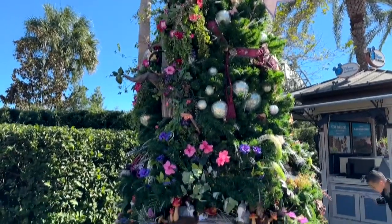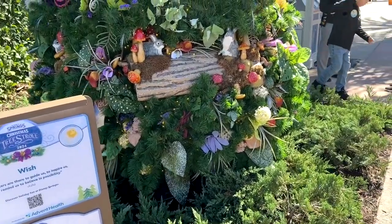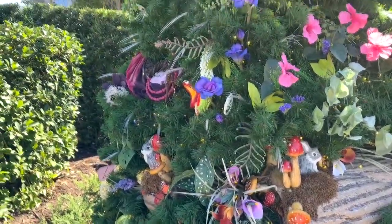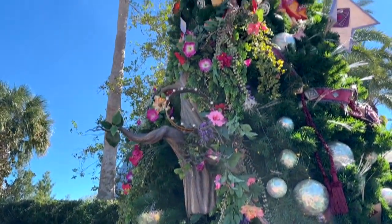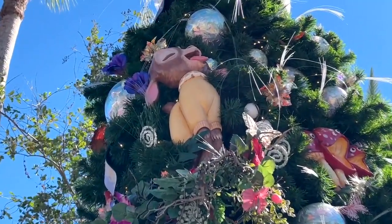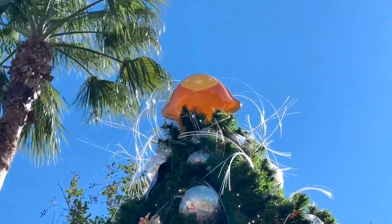This is a Wish tree, if you've seen that movie. It's got little rabbits and mushrooms. My favorite part is this little guy stuck right in the top of the tree. If you've seen Wish, you know all about the magical star — and there it is on top.